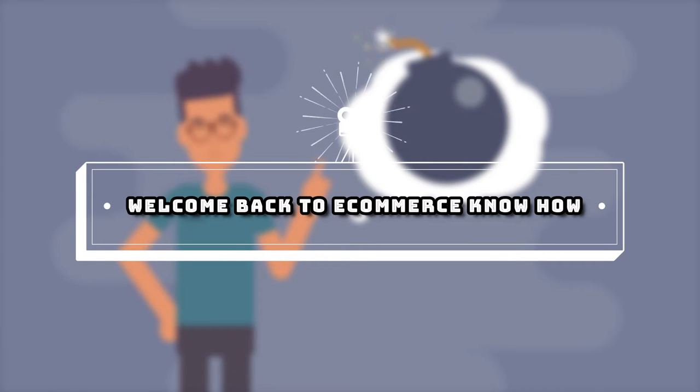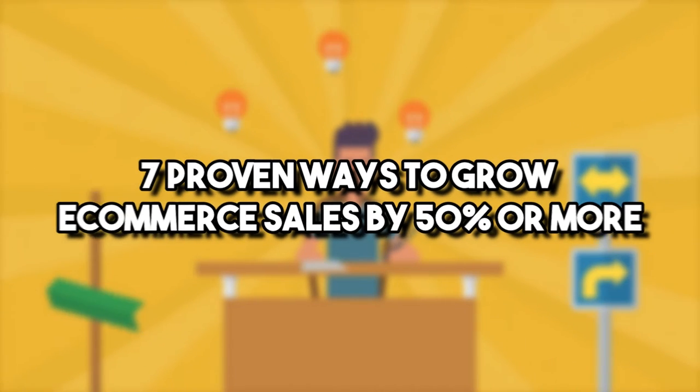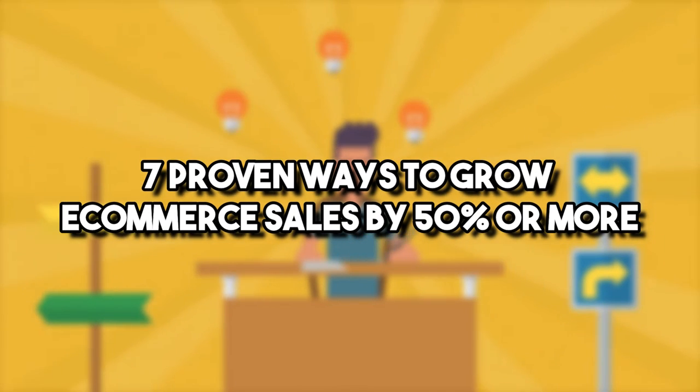Hey guys, what's up? Welcome back to e-commerce know-how. Here are seven proven ways to grow e-commerce sales by 50% or more.